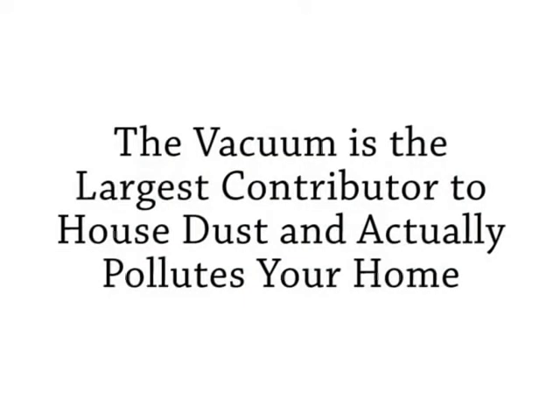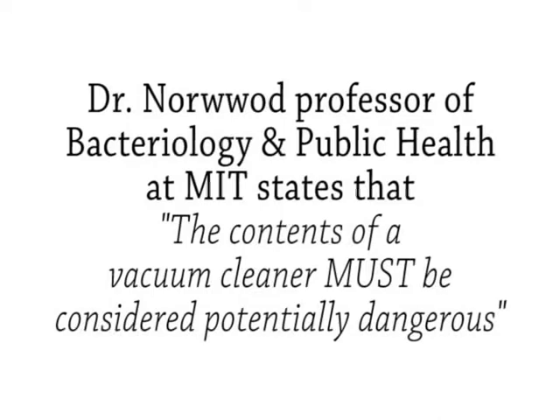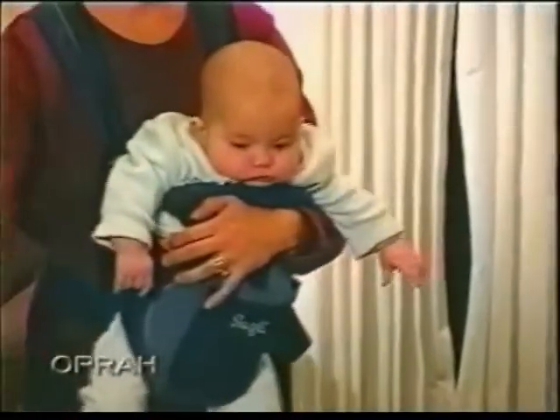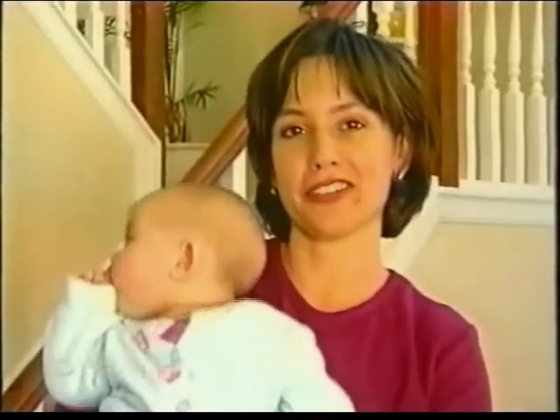The vacuum is the largest contributor to house dust and actually pollutes your home. Dr. Norwood, professor of bacteriology and public health at MIT, states that the contents of a vacuum cleaner must be considered potentially dangerous. One homeowner says she vacuums probably every other day, changes the vacuum bags when they're full, and thinks it's a pretty clean house.